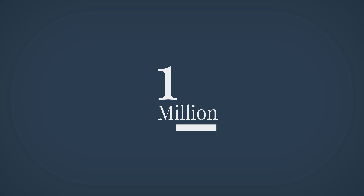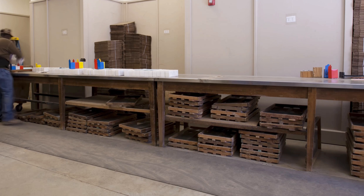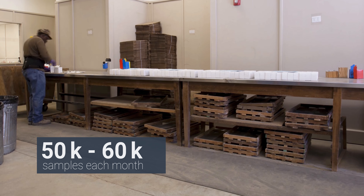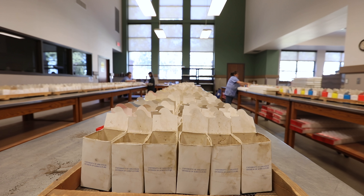In 1972, the one-millionth overall sample was processed. The program tested its two-millionth sample in 1992, its three-millionth sample in 2005, and its four-millionth overall sample in 2013. Today, 50 to 60,000 samples are received each month during the peak soil testing season, and approximately 200,000 samples are tested annually.